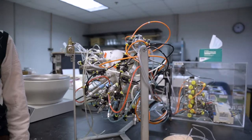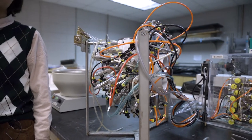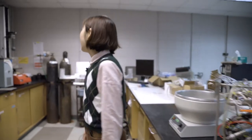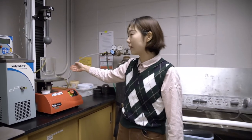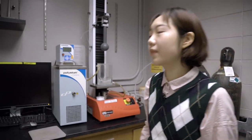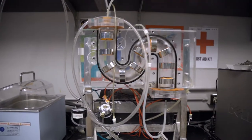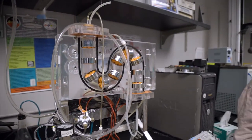This is our stomach model. It reproduces the geometry and peristalsis of the stomach and can be used to study chyme emptying under stomach motility. This dynamic gastric simulation model is also another method used to study chyme digestion in the stomach. This is our small intestine model. We use this to study the transport and digestion of chyme in the small intestine.